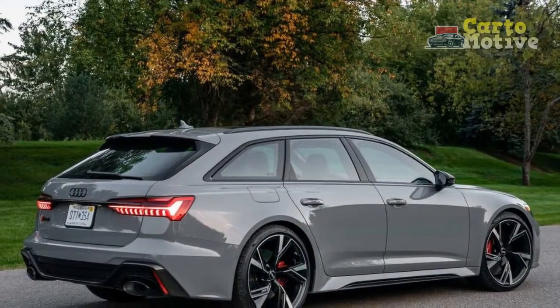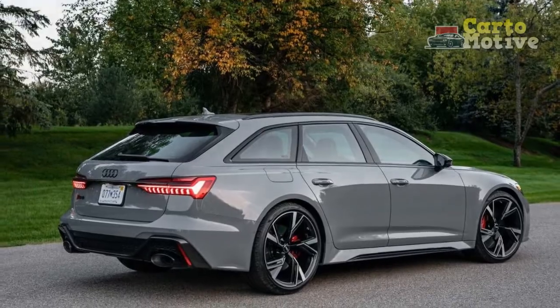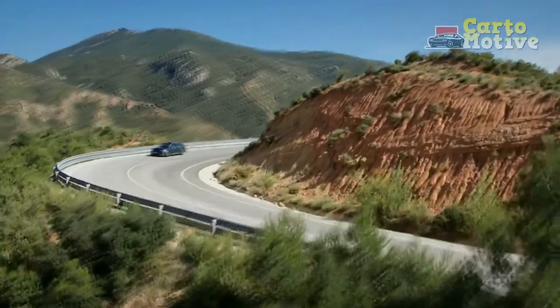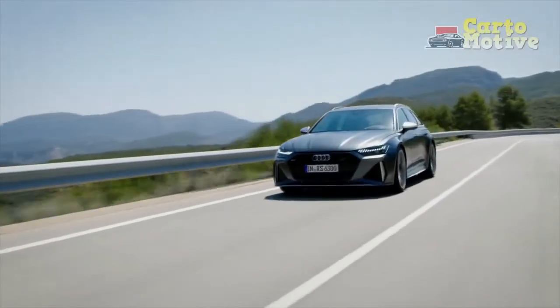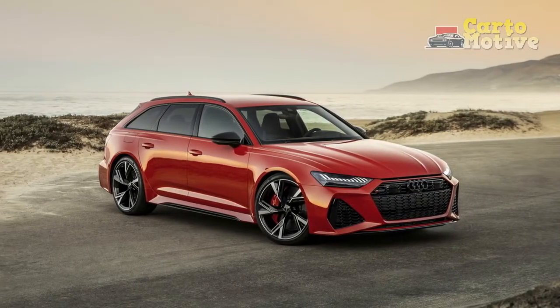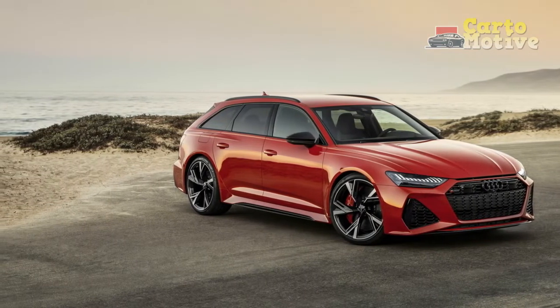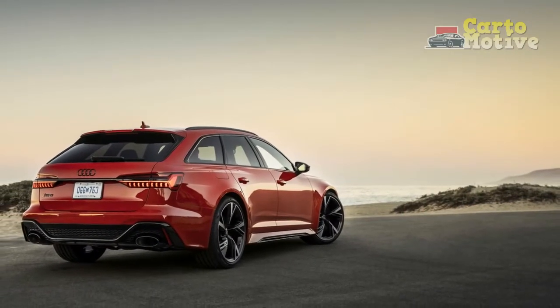Verdict: Is the 2023 Audi RS6 Avant a good car? The 2023 RS6 Avant does a great job in a variety of areas, but this spread of focus means that it may not excel in areas that some consumers care more about. It has sufficient cargo capacity, though it's far from class-leading. Comfort is great, but the Mercedes wagon is more luxurious. It also guzzles gasoline like your uninvited uncle helps himself to the eggnog at Christmas dinner.